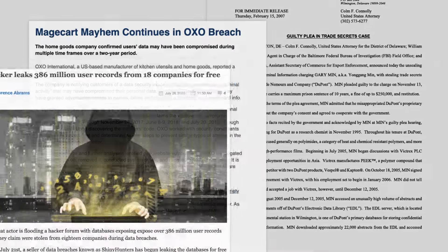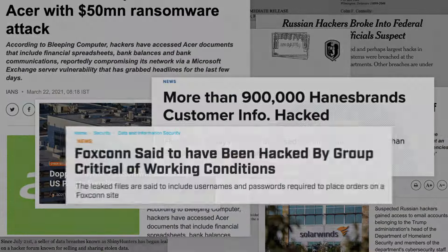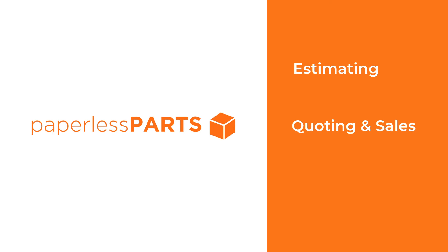On top of shifting buyer expectations, cybersecurity is the biggest threat to every shop, with manufacturing being the second most targeted industry for cyber attacks. That's why Paperless Parts is redefining how manufacturers estimate, quote, and communicate securely with buyers.